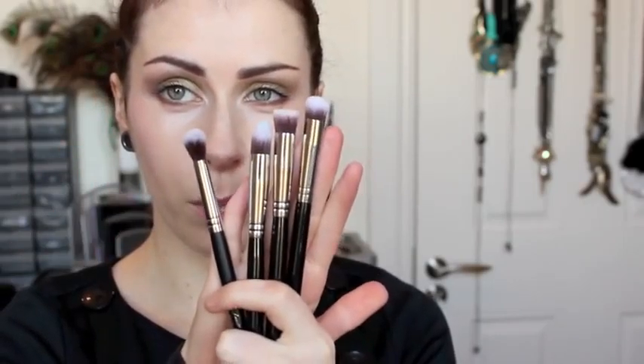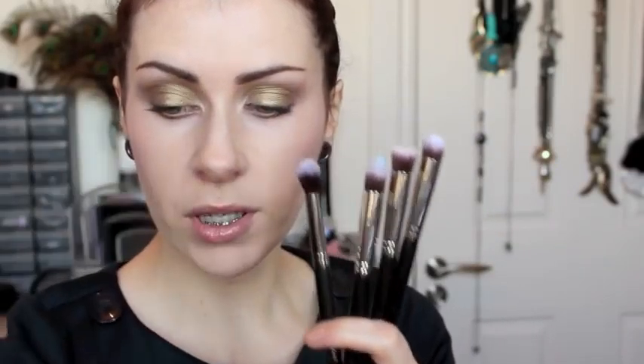As far as concealer brushes go, I definitely have top favourites — these ones here. Most are from Sigma and one is from Sedona Lace — they are the flat top kabuki precision brushes, basically the small version of the bigger ones I showed earlier. This one is the Sigma P82 — it's basically the size of your fingertip and it's synthetic, so it won't absorb the product. It just blends and buffs in product without soaking it up or causing streaks.